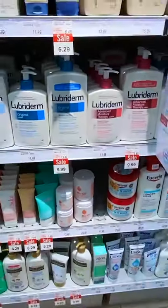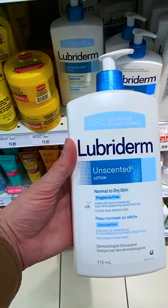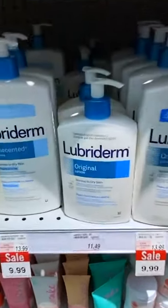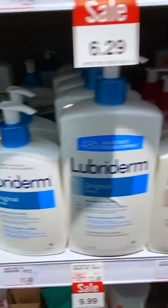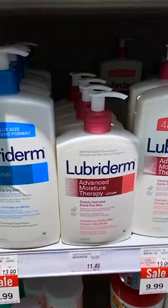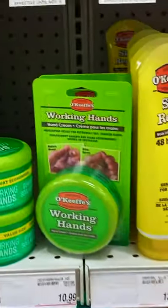Next we have Lubriderm — this is the unscented normal to dry skin formula. Lubriderm is dermatologist developed, contains vitamin E and B5, and is very gentle on the skin. Oftentimes doctors and dermatologists will recommend Lubriderm; it's kind of one of those safe options.